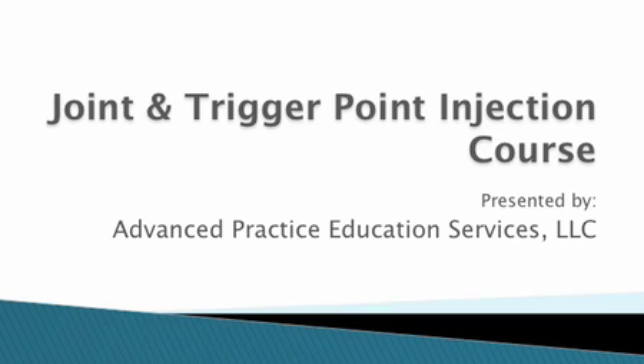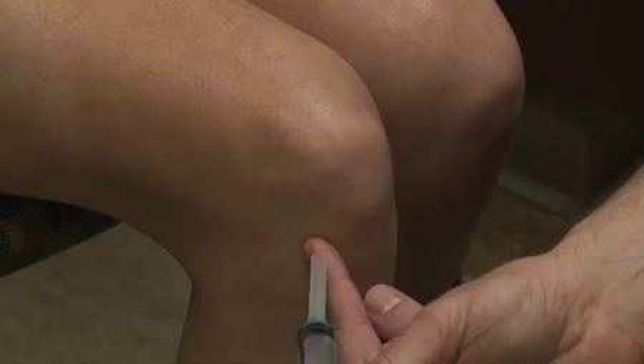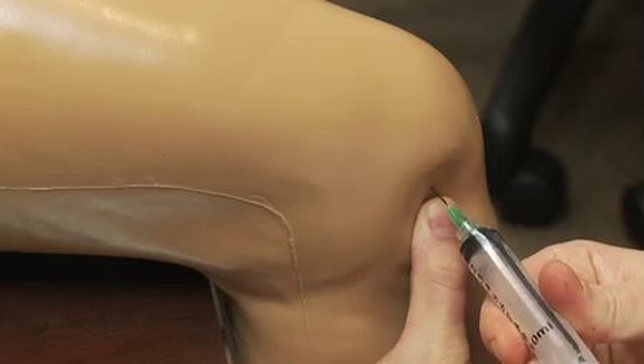And now we're offering an online version of our joint injection courses. That way you can participate in our courses when and where you decide. Whether you're new to joint injections or you've had some experience with one or two and you want to learn more sites or maybe more techniques, this course is for you. We want you to have a wonderful experience and the best way to learn these type of procedures is hands-on.